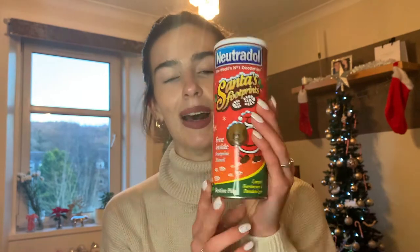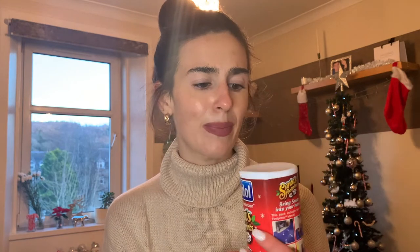That smells lovely — it's very strong. It definitely smells like pine, like a fake Christmas tree, very nice and fresh. It was only a pound, and what's really cute is that it has a Santa's footprint outline inside. So if you have kids, this is great — you can use it to clean and freshen up your carpets, and also create little Santa's footprints on Christmas Eve for the kids to find on Christmas Day.